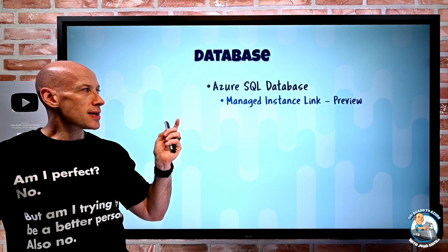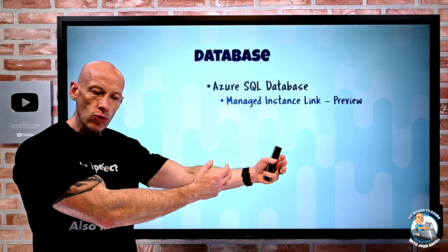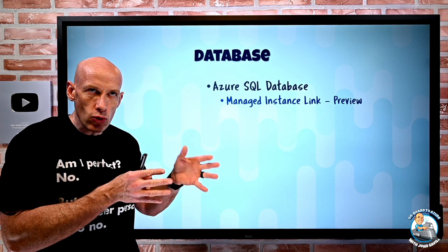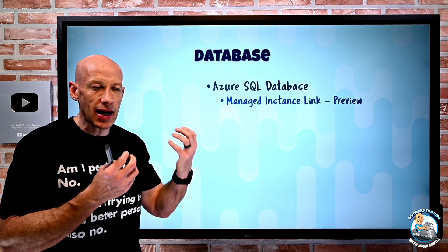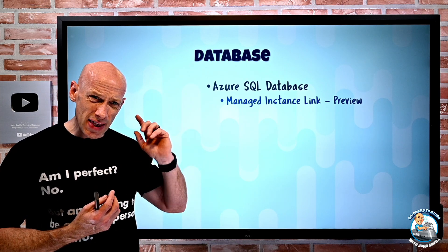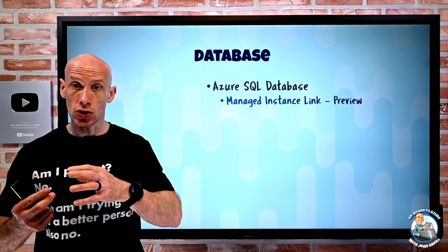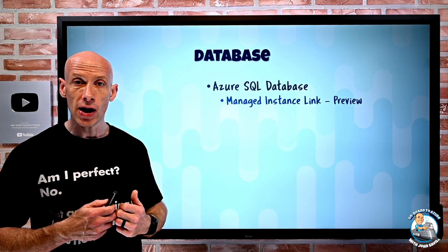On the SQL side, managed instance link is now in preview. You can now replicate from regular SQL servers to Azure SQL Managed Instance using the familiar Always On technology. As you commit to the primary SQL server, it's also committed to the Azure SQL Managed Instance secondary, which can act as a read-only secondary replica. This also makes it a great solution for a really low-downtime migration — you can use the managed instance link to Azure SQL MI and then migrate over to it.